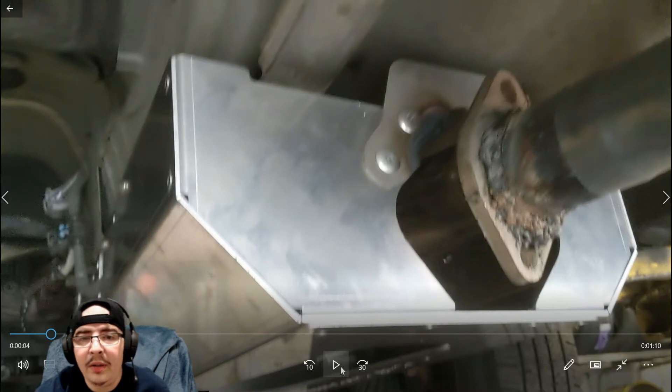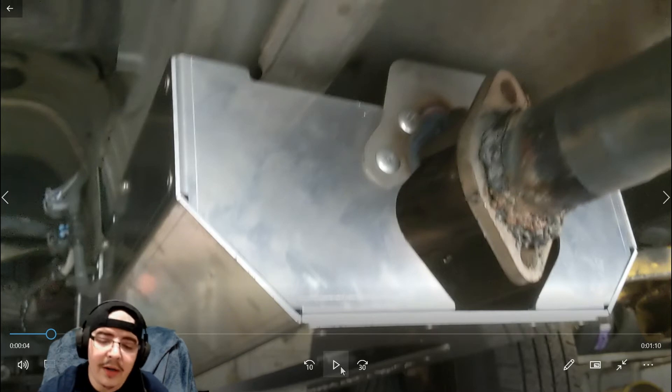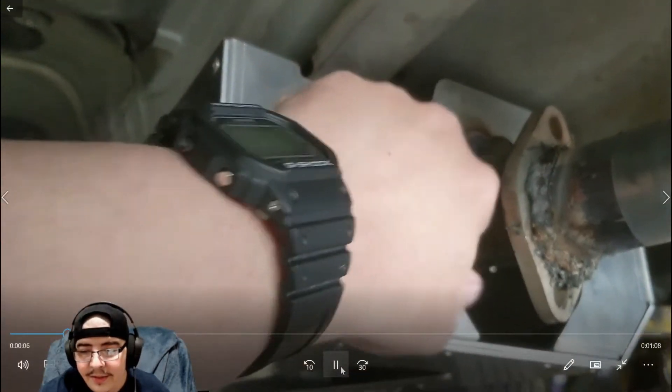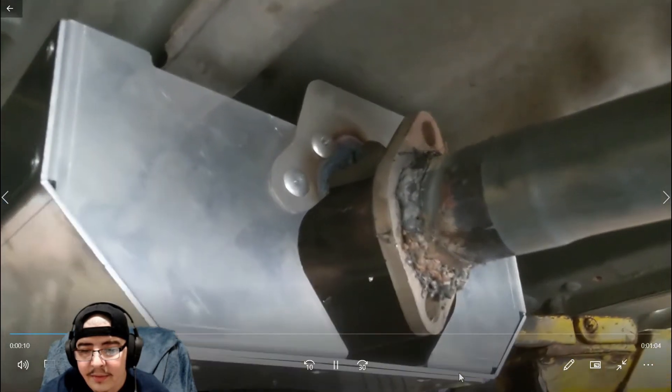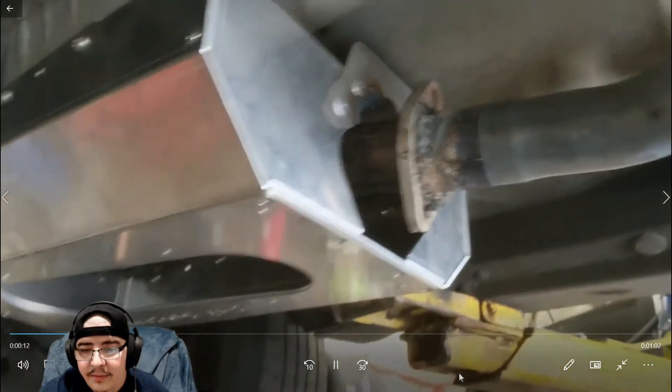I've seen better work done than that, but I guess perfection is not needed underneath the car. Just a little filing so the pipe doesn't rub against it. Okay, there you go guys — I got my shield up already.